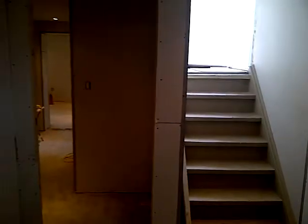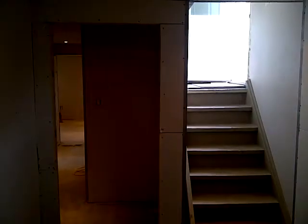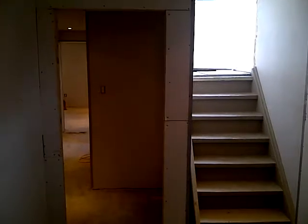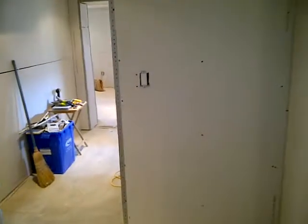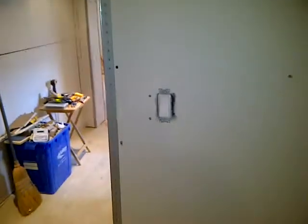As you can see, those are the stairs from outside. And this will be the entranceway to the apartment. There's the light switch.